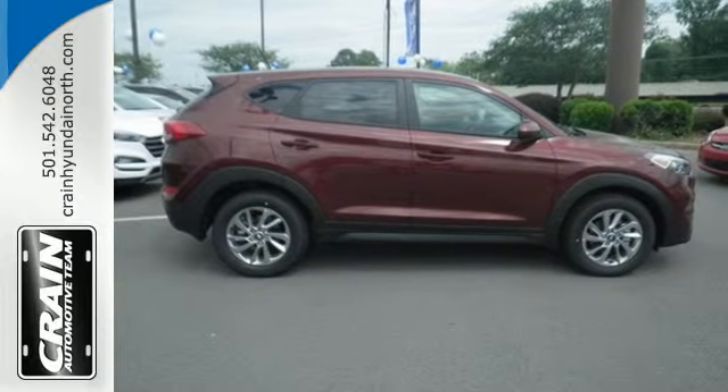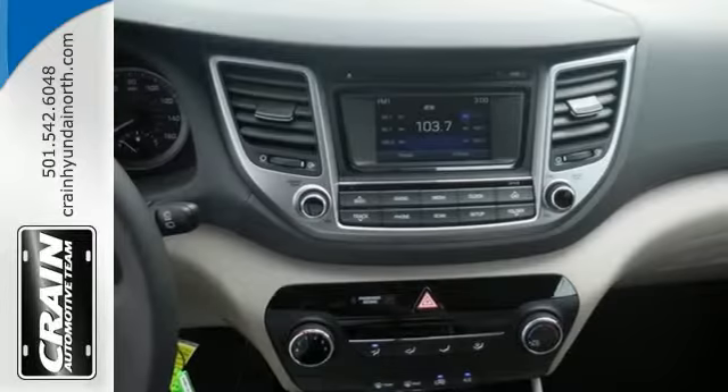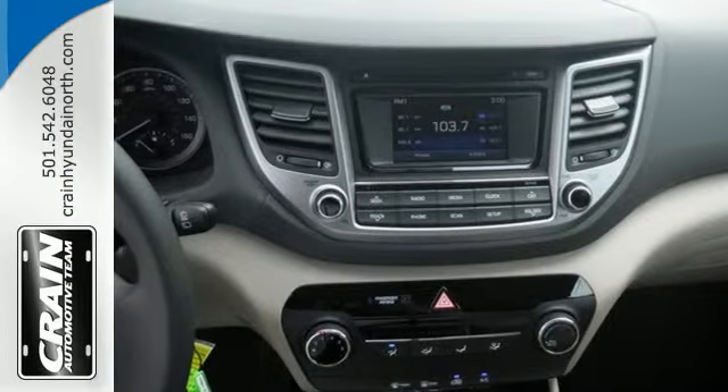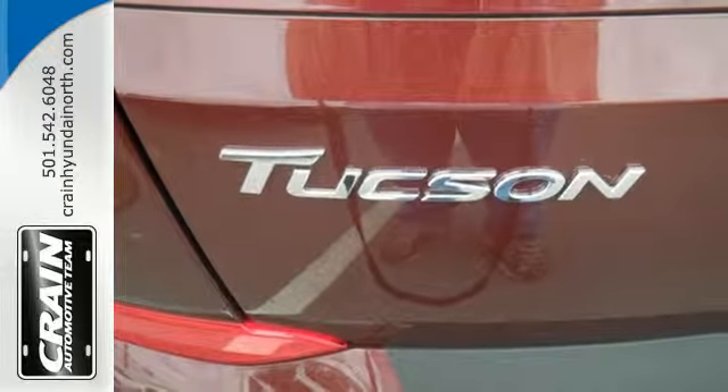The rear view camera and vehicle stability management give you peace of mind on the go. Easily operate communication and entertainment options with Bluetooth, touch screen audio, and USB and auxiliary audio input jacks. This Tucson is a stand out.